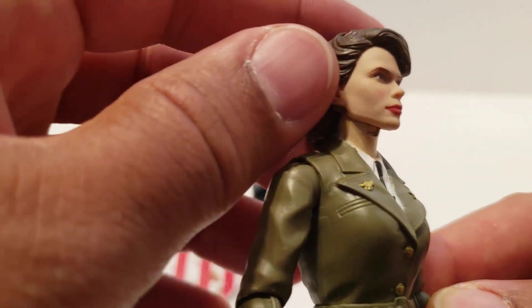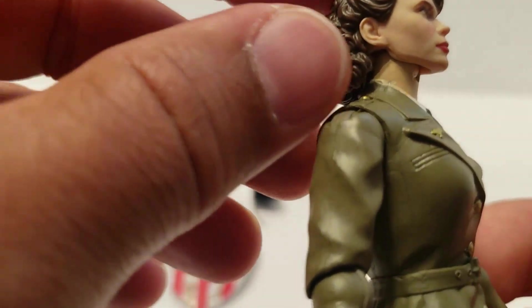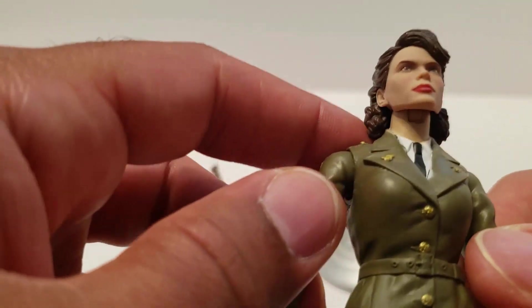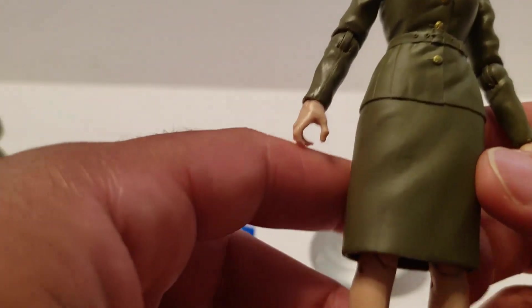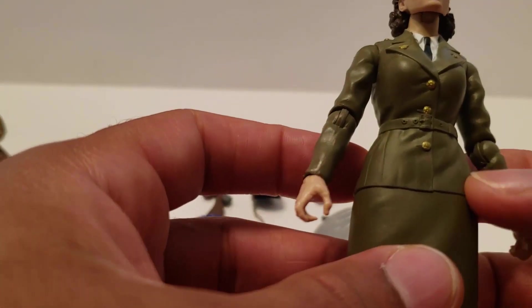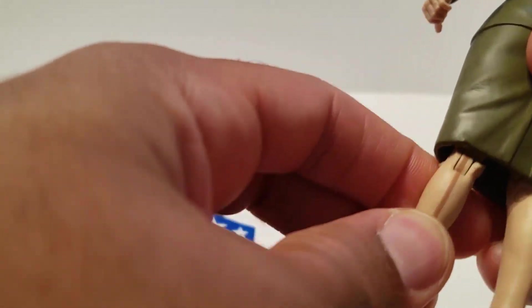Kind of disappointed because the paint job is really sloppy. If you look along her neck, there is bleed over onto the uniform from the shirt. I'm just not too happy with it. The skirt is rubber and the jacket and skirt are connected — they're one piece. Her legs should be able to bend but the skirt kind of gets caught in there, so you've got to be careful with that.